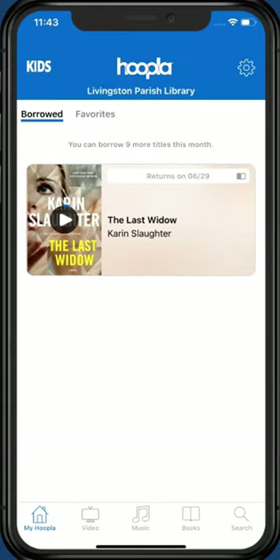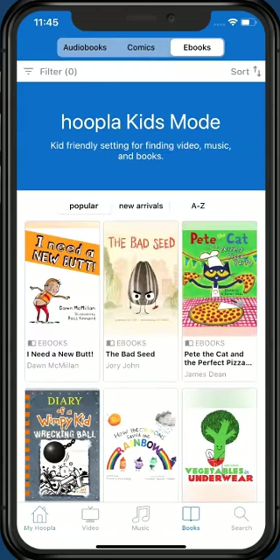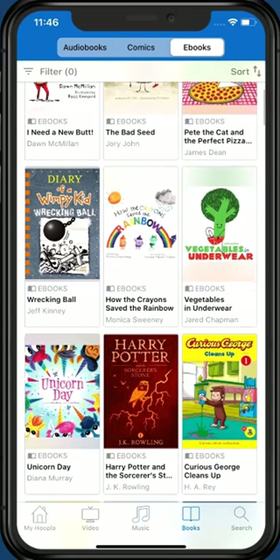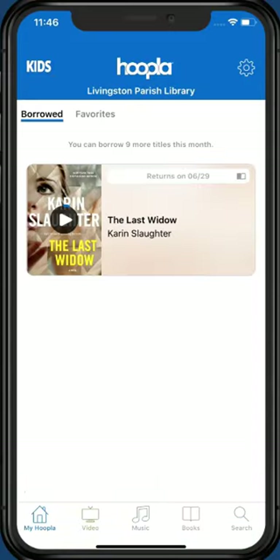We have one last tip for you. Hoopla has a kids feature that limits selections to titles generally appropriate for younger children. Tap the Kids icon in the top left corner of the screen. A small check mark appears next to the icon indicating you are now in Kids mode. Tap Books at the bottom of the screen — you'll notice the choices have changed to titles published for younger children. To exit Kids mode, return to the My Hoopla section of the app and tap the Kids icon again to remove the check mark.